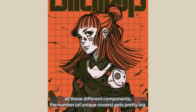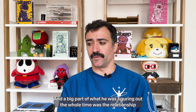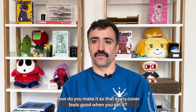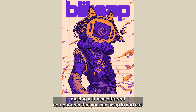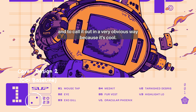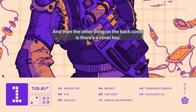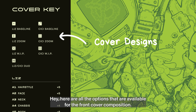When you multiply together all these different components, the number gets pretty big — in the millions, maybe billions even. A big part of what the team was figuring out was the relationship between rarity and information: how do you make it so that every cover feels good when you get it? If we're going to go to the effort of making all these different components that you can swap in and out, it makes sense to highlight that in a very obvious way. So we came up with the idea of a footer that calls out all the different components that have been swapped out for your specific cover. And then the back cover has a cover key showing all the options available for the front cover composition.